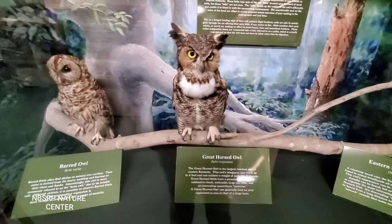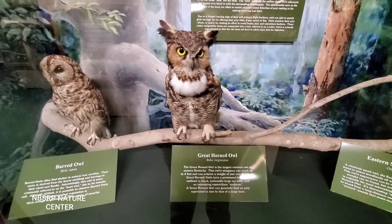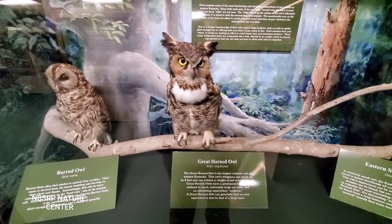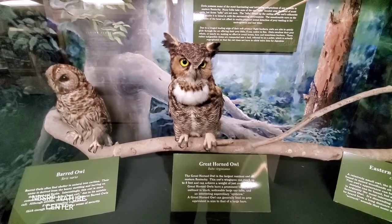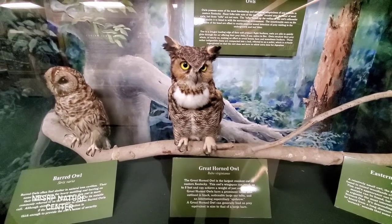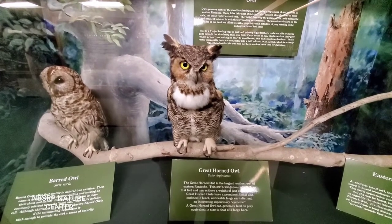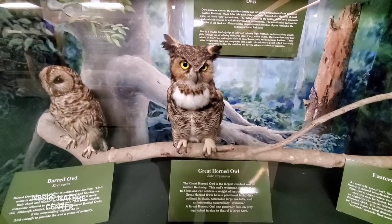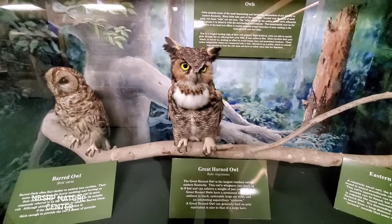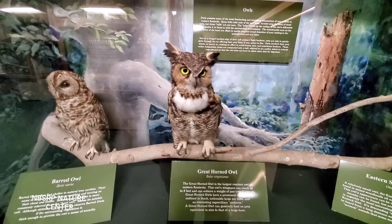Here's the great horned owl. The great horned owl is the largest resident owl of eastern Kentucky. Its wingspan can reach up to 5 feet and it can achieve a weight of just over 3 pounds. Great horned owls have a prominent facial disc outlined in black, noticeable large ear tufts, and an interesting superciliary eyebrow. A great horned owl can generally feed on prey equivalent in size to that of a large hare.